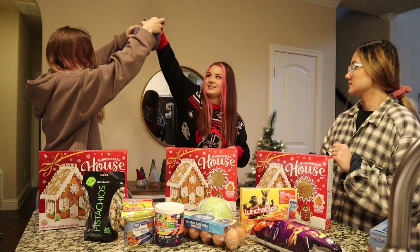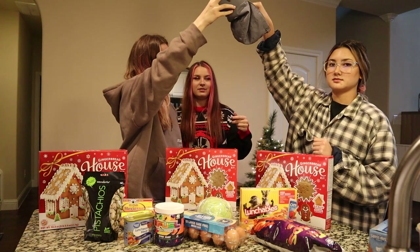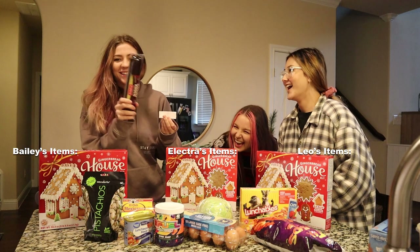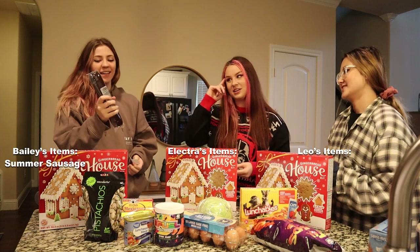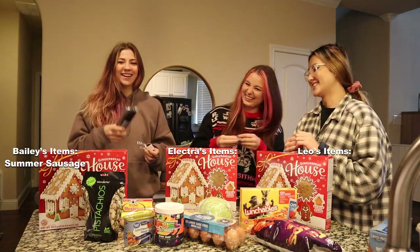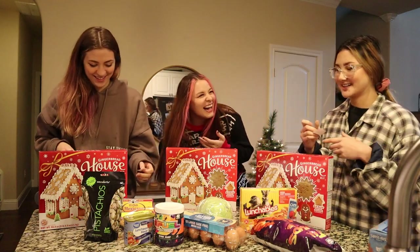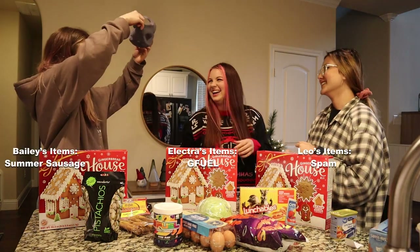One at a time, take one and make sure it's just one before you pull it out. Okay, we can read them all at the same time. First item — I got the meat stick. Now she can cut it up and make it into a flower. I got the G Fuel — let's go! I got spam.